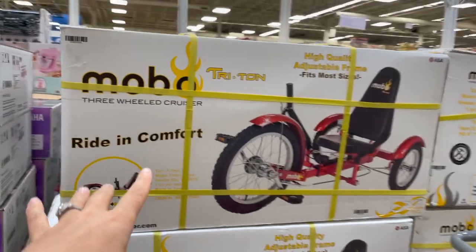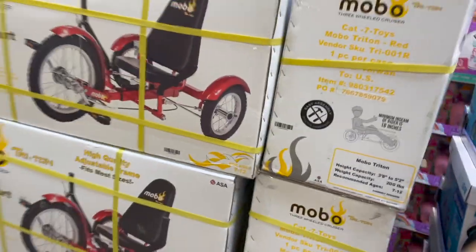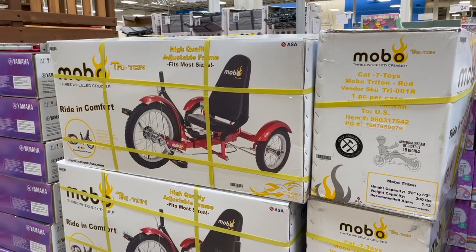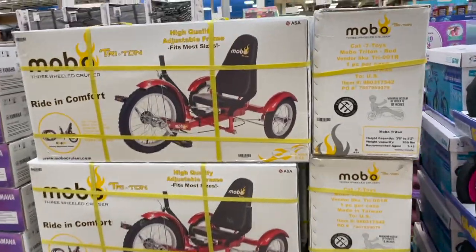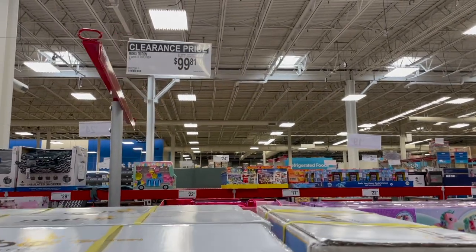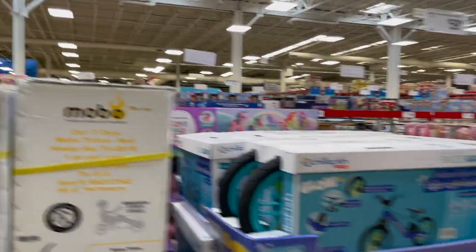They also have this cool MOBO three-wheeled cruiser ride-in-comfort here. That is so cool — high quality, adjustable frame, and it's got three wheels on it. This guy is on clearance as well for about $100. It usually is $300, so it really is on clearance.